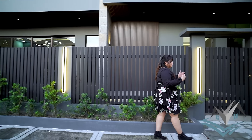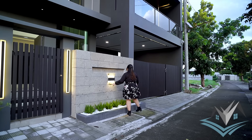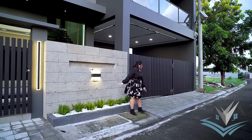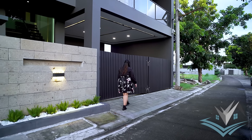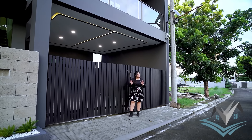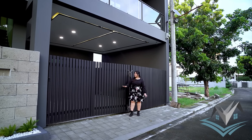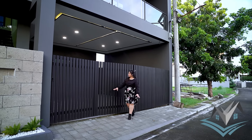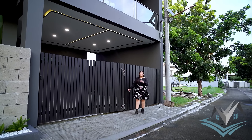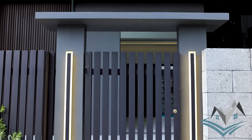Ito yung service gate natin. This is your entrance — you have an accent with stone workings. Plant box dito, your wall lamp. At dito yung iyong parking. This is a two-car carport — very spacious pa. Kahit dalawang vans pa yung papasok. It is manual, pero mapapansin nyo, uniform siya dun sa metal fence natin.